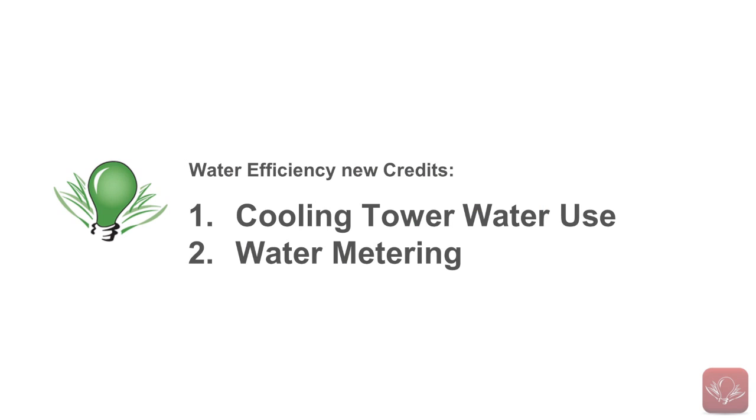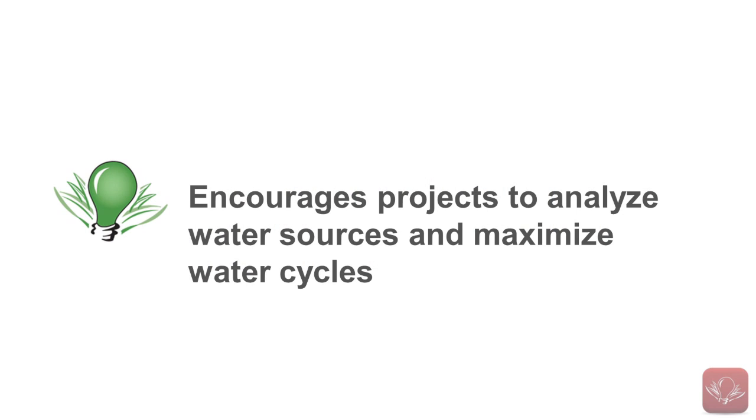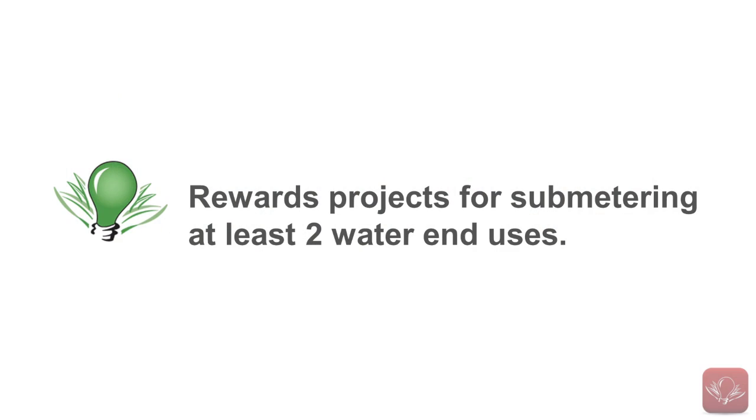There are two new credits within Water Efficiency: Cooling Tower Water Use and Water Metering. The new Cooling Tower Water Use Credit encourages projects to analyze water sources and maximize water cycles, which will hopefully lead to more projects utilizing bleed water for irrigation. The Water Metering Credit is a tie-in to the new building-level water metering prerequisite and rewards projects for sub-metering at least two water end uses.